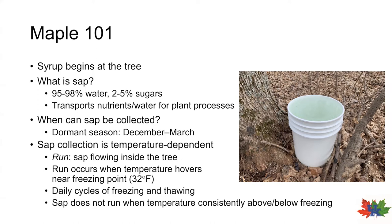To understand this fully, we need to learn some new terminology. Maple producers and researchers refer to the time when sap is flowing during the dormant season as a run. If you hang out around a group of experienced producers, you'll likely hear terms like a run day, or descriptions of how many runs a producer had during the last season or if it was a bad run year. During a run is when we want to ensure that we have our taps installed and our buckets ready to collect sap.